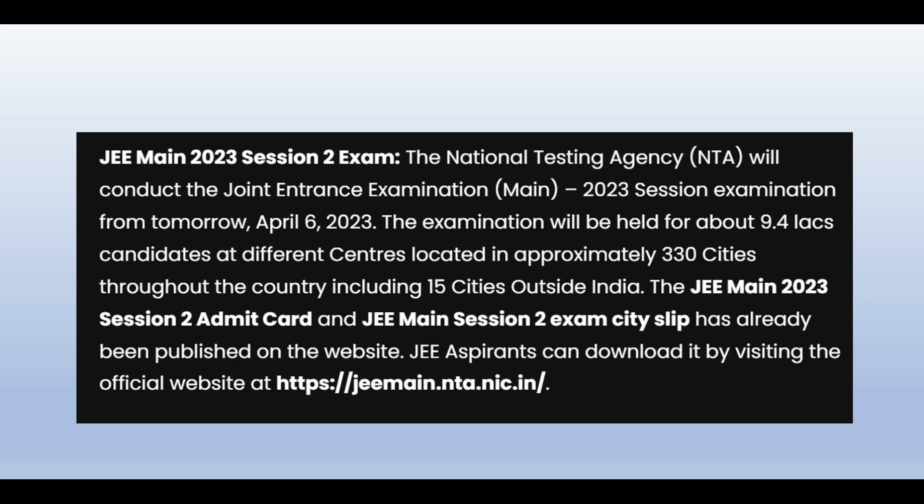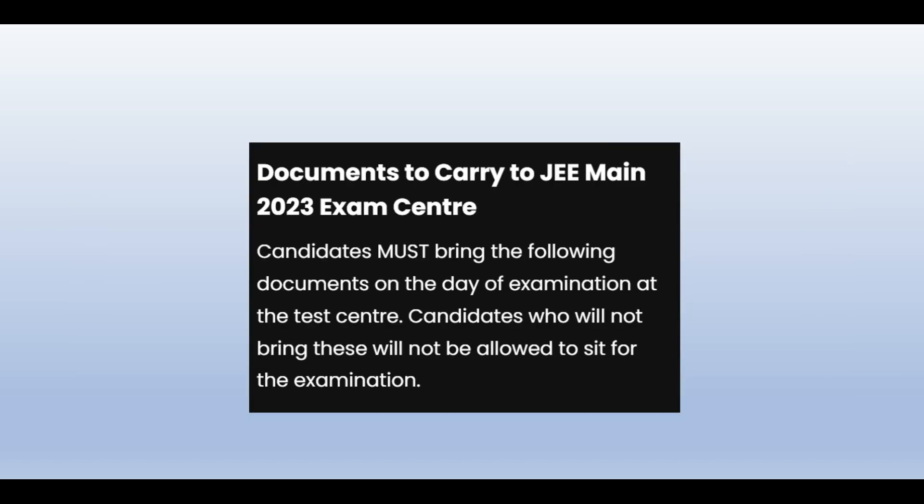The exam is going to be conducted by the NTA. There are about 9,000,000 students from different centers. There are 330 cities throughout the country and 15 cities outside of India. The admit card city slip has already been made available on the official website for download.